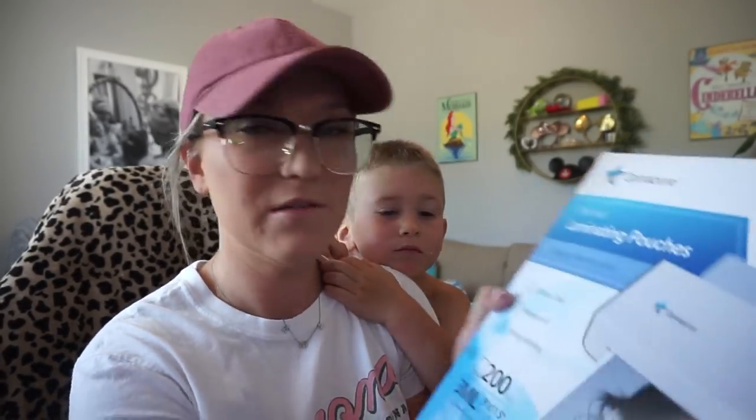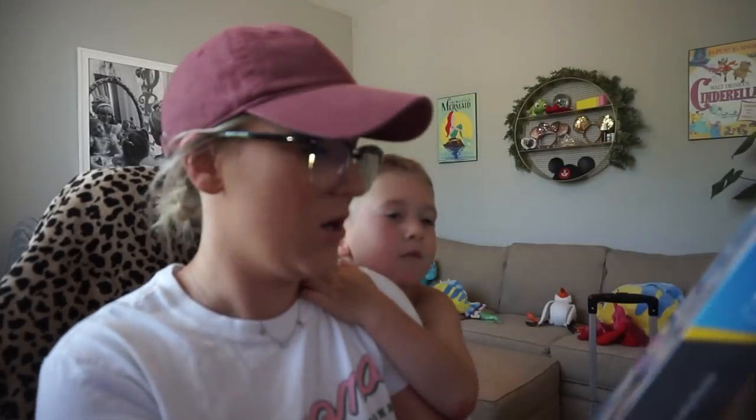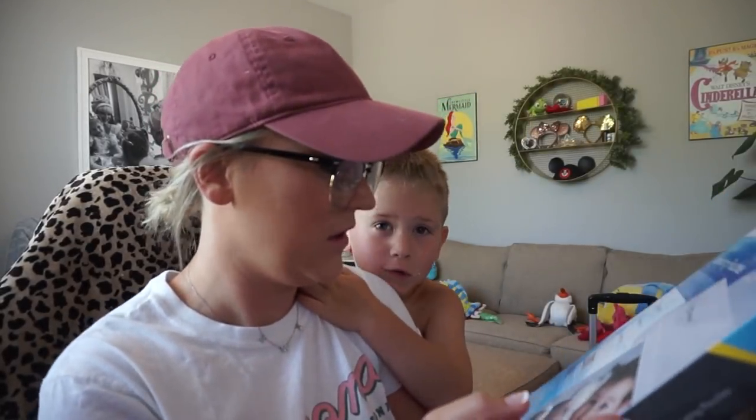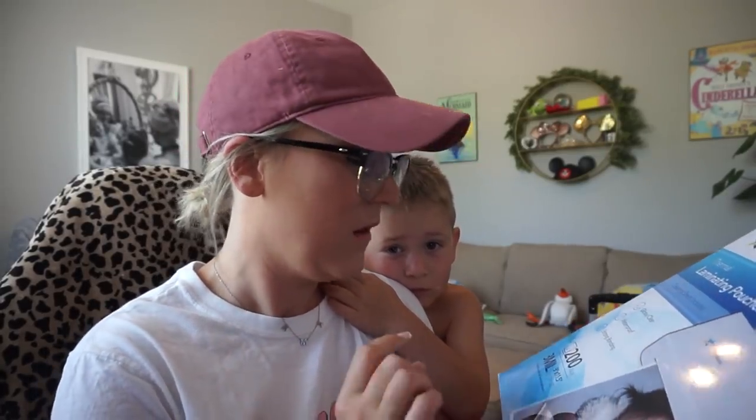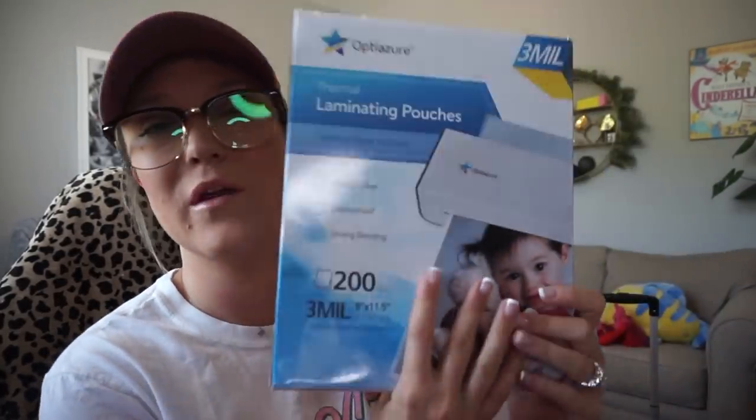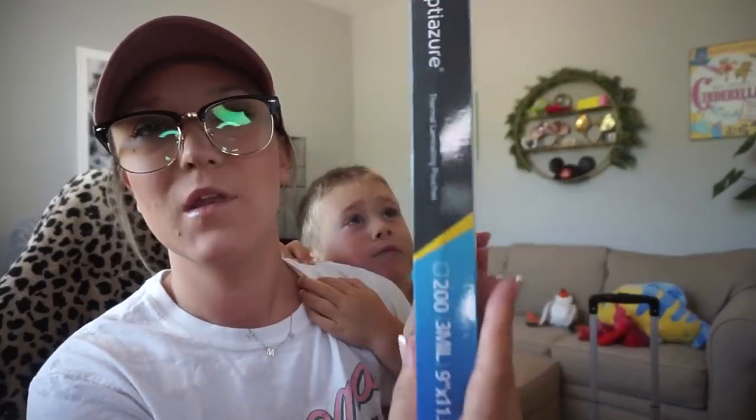The next thing from Amazon is definitely a necessity that I buy every year — these are thermal laminating pouches. There are 200 in here, three millimeter, nine by 11.5 inches. I like to laminate classroom decor and certain things the kids make.